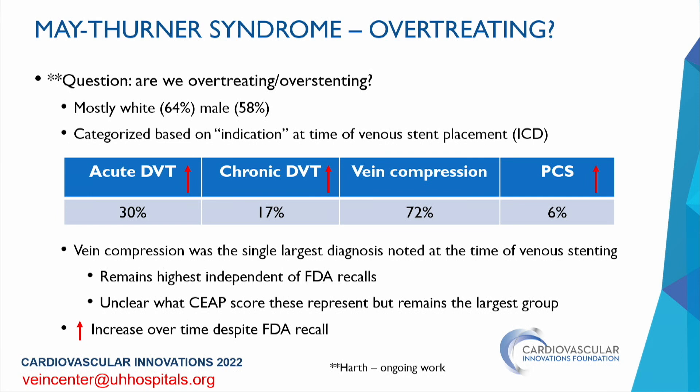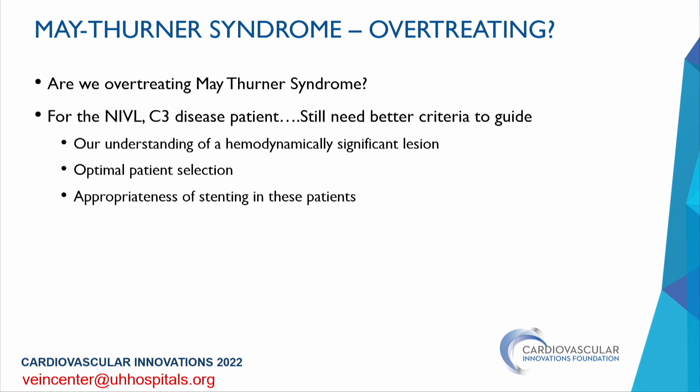Vein compression remained the highest code over time despite FDA recalls. It's unclear what the CEAP scores or clinical indications were for these patients under the vein compression category. Overall, use of stents increased among acute DVT, chronic DVT, and pelvic congestion groups despite FDA recalls. When asking whether we are over-treating May-Thurner syndrome, we must talk about the right patient group — the NIVL patients with C3 disease. We still need better criteria to guide stent placement and optimize patient selection.